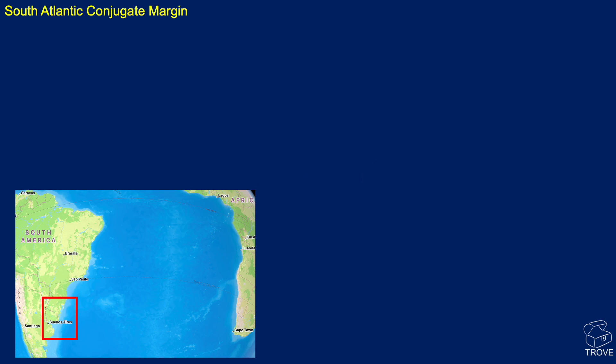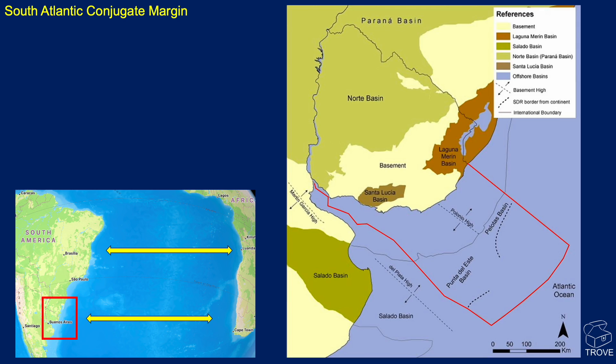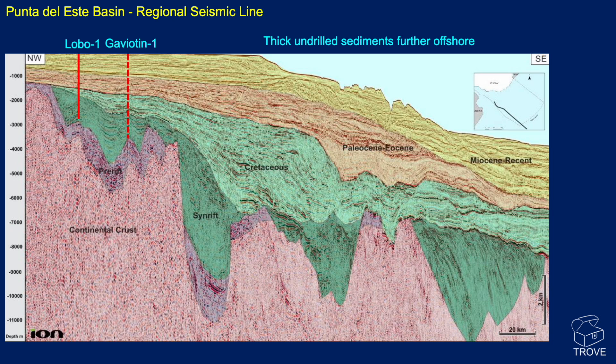Switching to Uruguay — why Uruguay? We're interested because of the conjugate margin. If we look across to the Orange Basin in Namibia, all the finds made in the last few years have certainly ignited interest in this region. That's why people are getting quite excited about the Uruguay offshore. Uruguay sits in between Brazil and Argentina. We've got two basins here: the Punta del Este Basin and the Pilatus Basin. We're going to look at a line from Pilatus and also from Punta del Este.